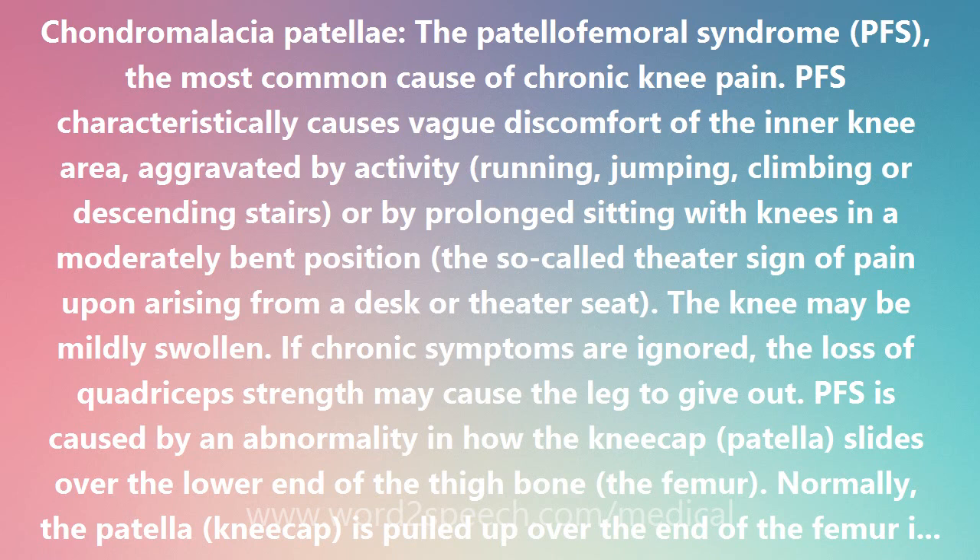Under optimal circumstances, there should be a rapid recovery and return at full functional level to sports. PFS has also been called housemaid's knee and secretary's knee.